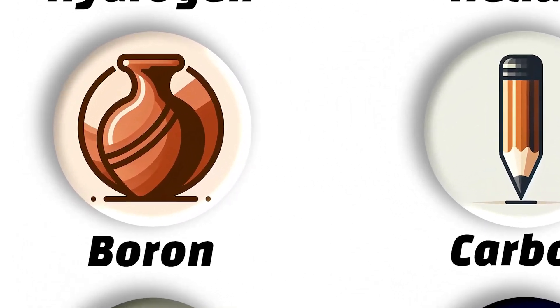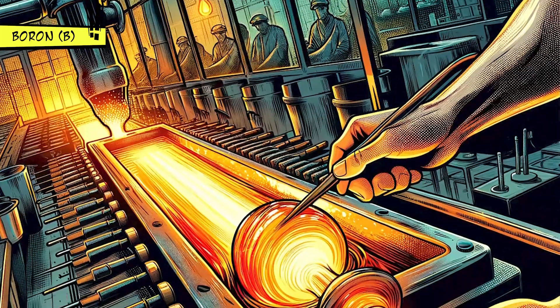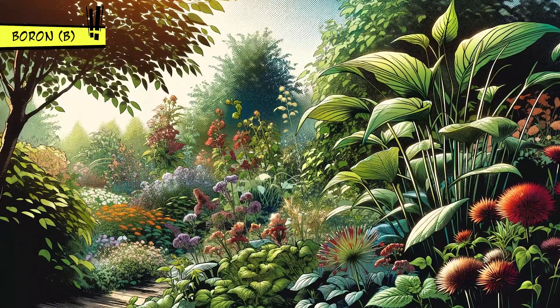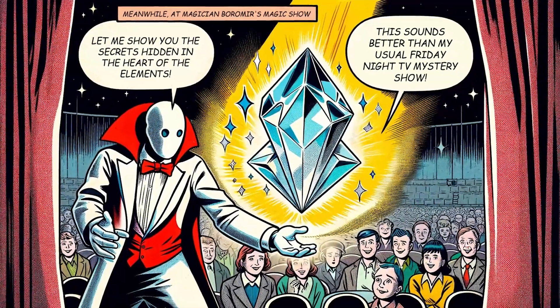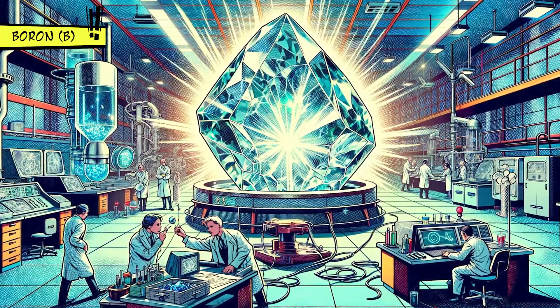Boron is kind of an all-rounder, finding its place in making glass and ceramics tougher, acting as a fireproofing agent, and even helping plants grow. It's not a metal, but has some unique tricks up its sleeve, like being really hard and not conducting electricity well in its crystal form.